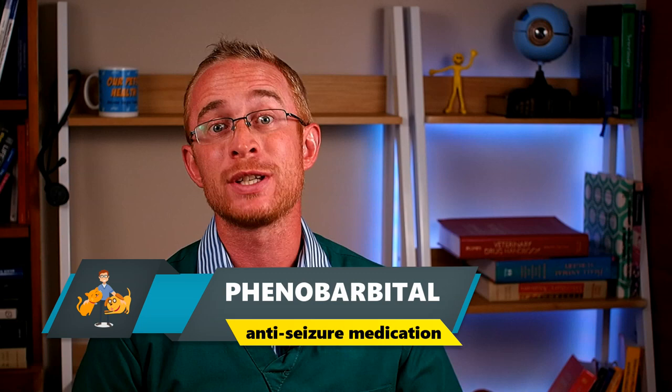Today I want to talk to you all about one of the most common drugs used to control seizures and treat epilepsy. This drug is called phenobarbital, and there are some very important things to know if your dog is suffering from seizures and taking this medication.